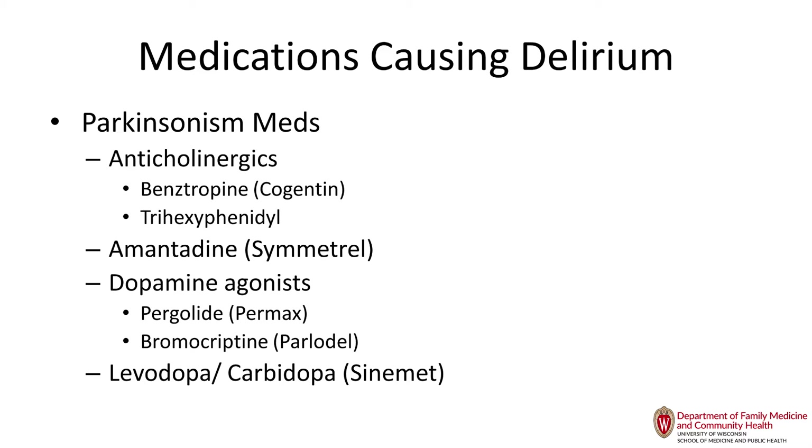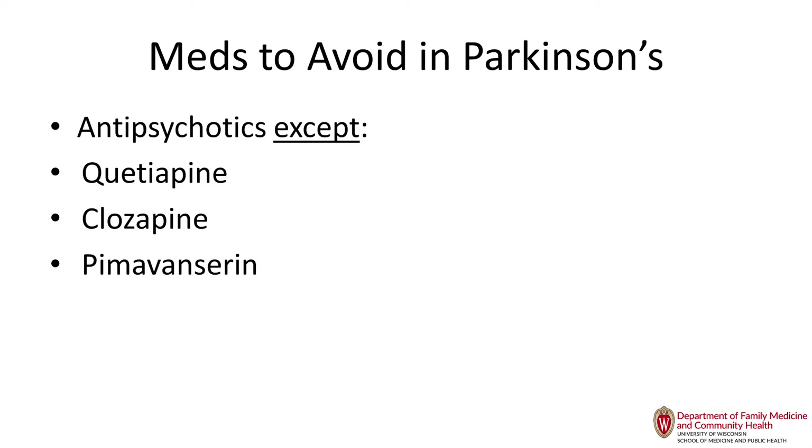Medications to avoid in Parkinson's patients are particularly antipsychotics. If you need to use them, the least offensive ones are quetiapine, clozapine — which we don't use because of blood dyscrasias — and pimavanserin, which is the new option. We don't have a lot of data on pimavanserin yet, and it's quite expensive. Muscle relaxants are highly anticholinergic and should not be used in older adults.